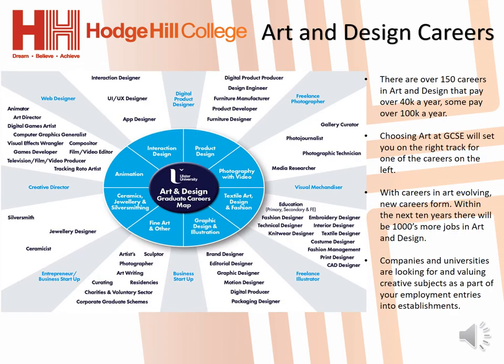Finally, this slide presents to you some of the careers that are on offer in art and design. If one of these careers is an option for you then choosing art is a must. A lot of these careers are very well paid and known worldwide. You should take a look at the map to see if some of these careers interest you.